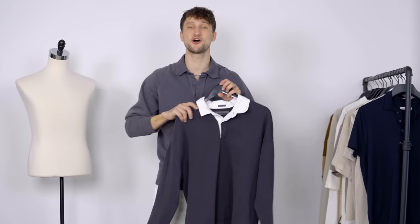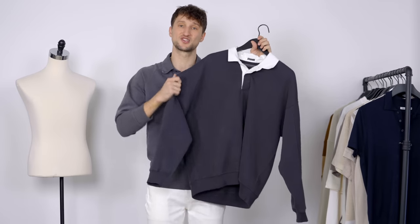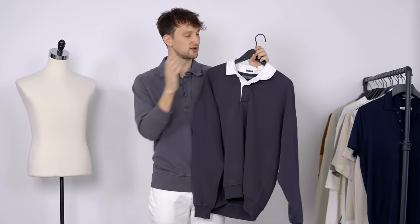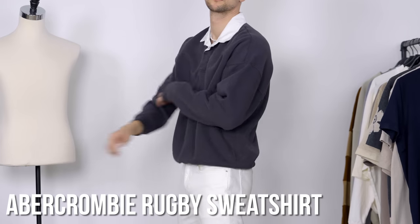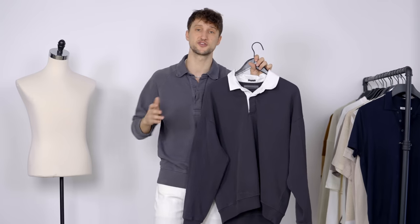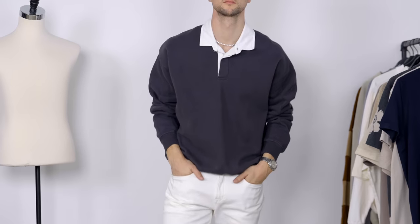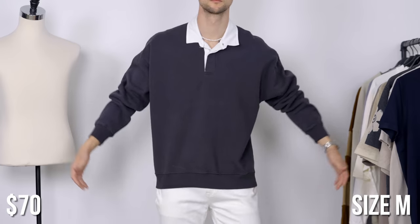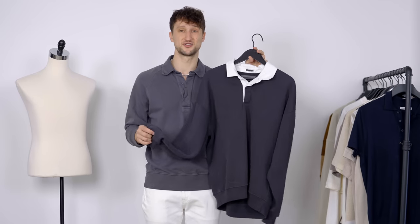The next four pieces are rugby shirts. Rugby shirts are polo shirts that are basically a sweatshirt — thick, robust, a bit stiffer material — and then they have that polo collar. This piece is from Abercrombie, and I think it's gorgeous: a simple gray body with a contrast white collar that makes it really interesting and retro. Rugby shirts often have a team logo on the chest or back. I love the fit — it's definitely oversized, a size medium with a dropped shoulder, but I think it's a dope piece.